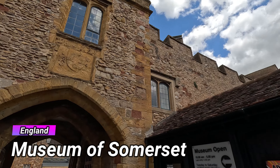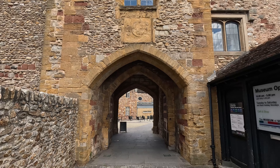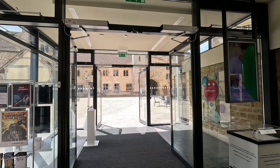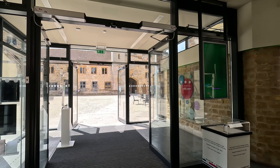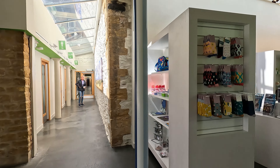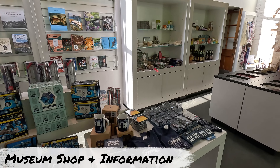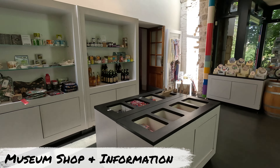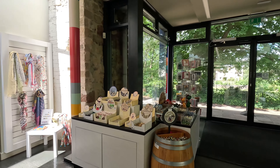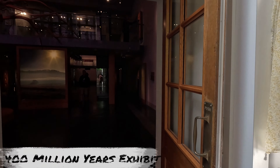Hey everyone and welcome back to the channel. In this week's video we are exploring Taunton city centre for a visit to the Museum of Somerset. Set within the 12th century castle walls of Taunton Castle, you can explore for free the county's captivating story that dates from prehistoric times right up until the present day, with over 400 million years of history all in one building. So join us whilst we walk around the Museum of Somerset.